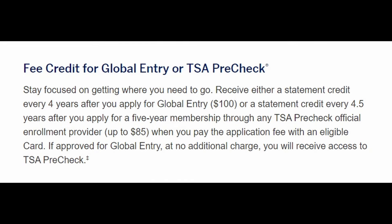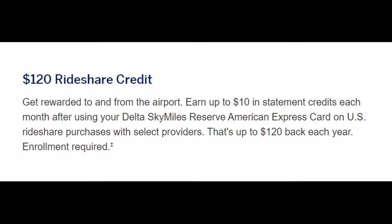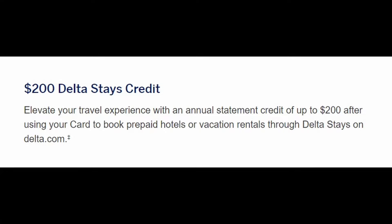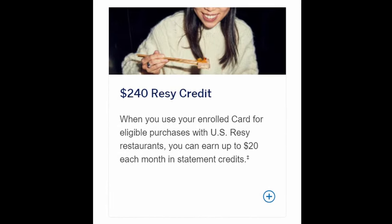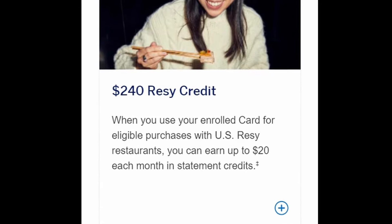Looking at the credits: you get a Global Entry or TSA PreCheck application fee credit, both programs that can save you a lot of time at airport security. You'll get a $120 rideshare credit broken into $10 back in statement credits each month on US rideshare purchases. There's a $200 Delta Stays credit when you book prepaid hotels or vacation rentals through the Delta Stays program on Delta.com. And lastly, a $240 Resy credit — broken into $20 back each month after paying at US Resy restaurants. The rideshare credit is very useful, though the Resy credit would be a waste for those unfamiliar with the service. Global Entry and TSA PreCheck are excellent for frequent travelers.